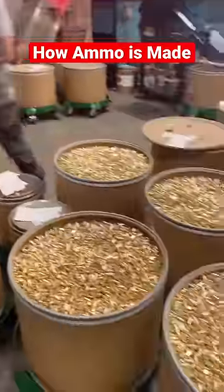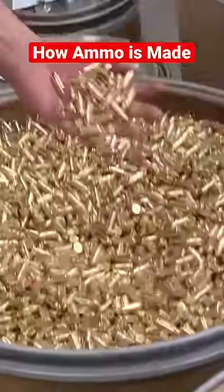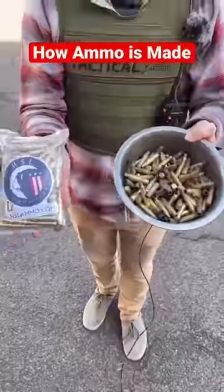That's how we make almost 200,000 rounds a day — gotta love my job. Here's how we go from raw brass to finished ammunition. I'm Spencer with HSL Ammo. Come on in, let me show you how it's done.